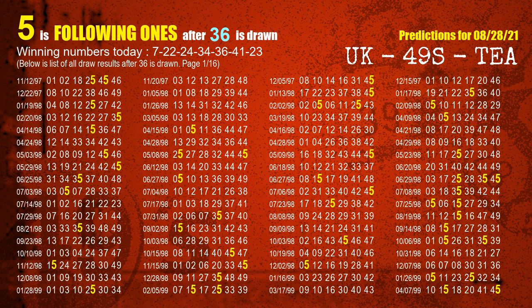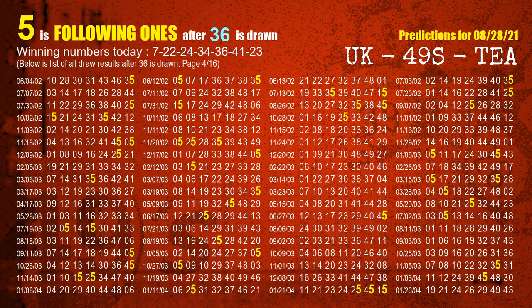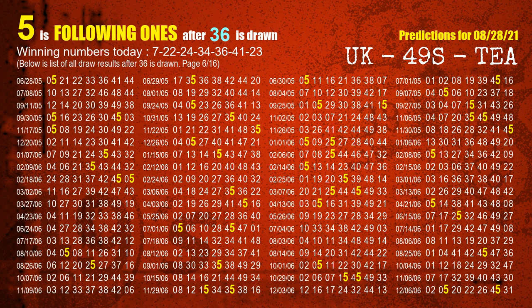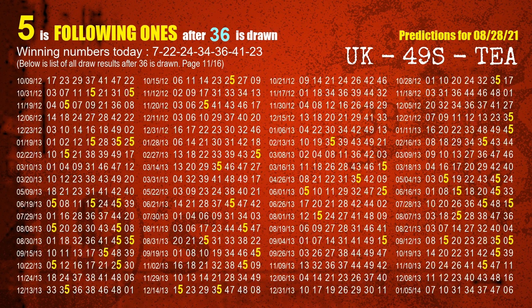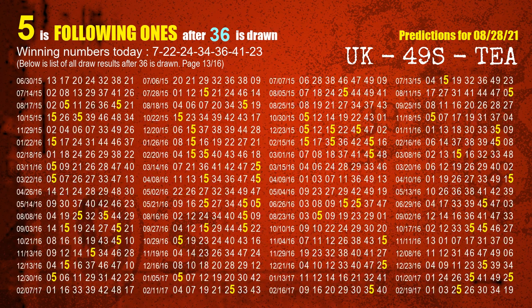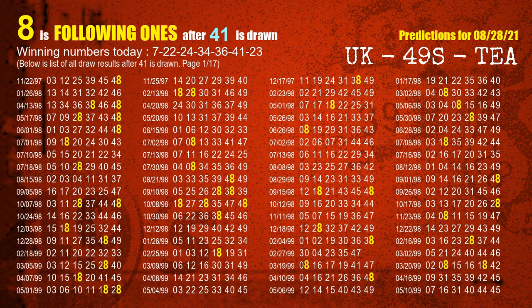The fifth winning number is 36. The most frequently following units digit is 5 when 36 is the winning number in last draw. The sixth winning number is 41. The most frequently following units digit is 8 when 41 is the winning number in last draw.